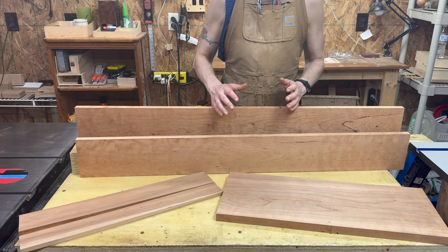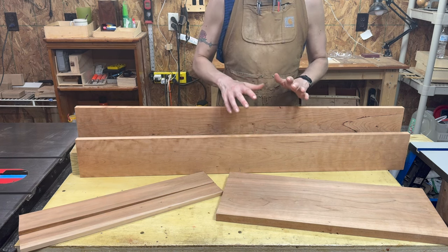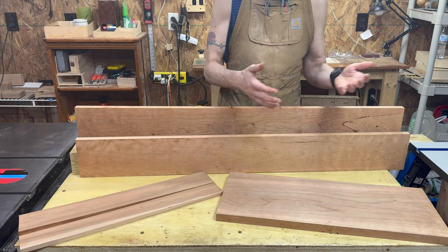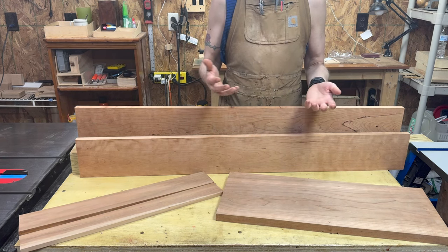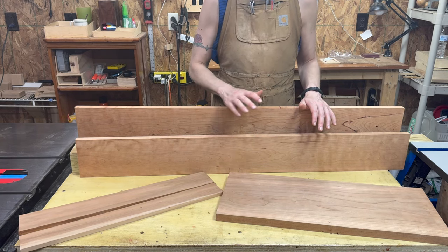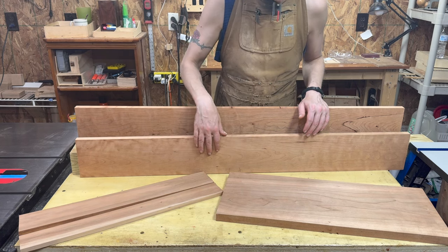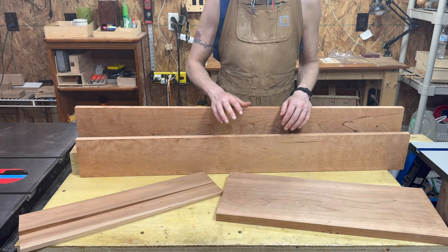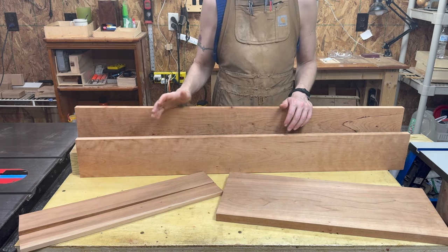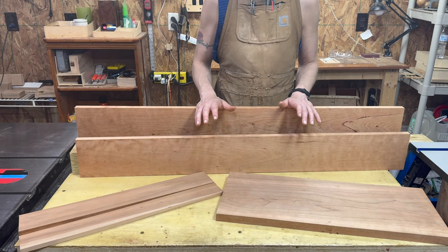We're going to go through the process of building a piece at each stage, starting with milling — jointing and planing. I do my jointing on a planer sled, which is essentially just an upside-down jointer. For milling, I give cherry a 4. It mills incredibly easy. You get almost no tear out even on figured pieces, as long as your blades are even modestly sharp, and it hand planes incredibly well. It's a very easy wood to mill and definitely approachable.